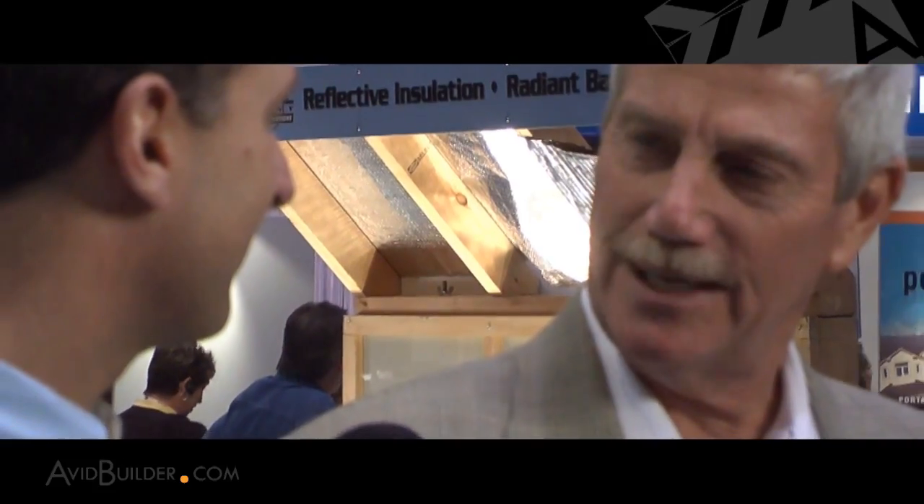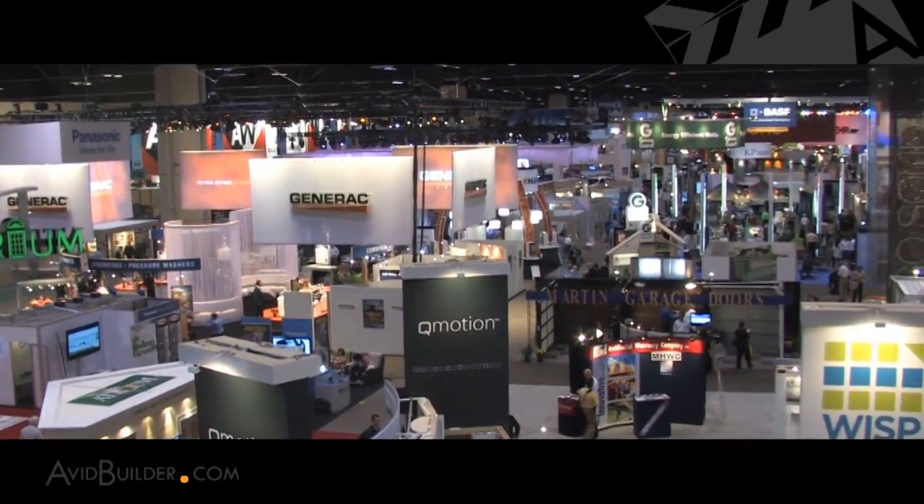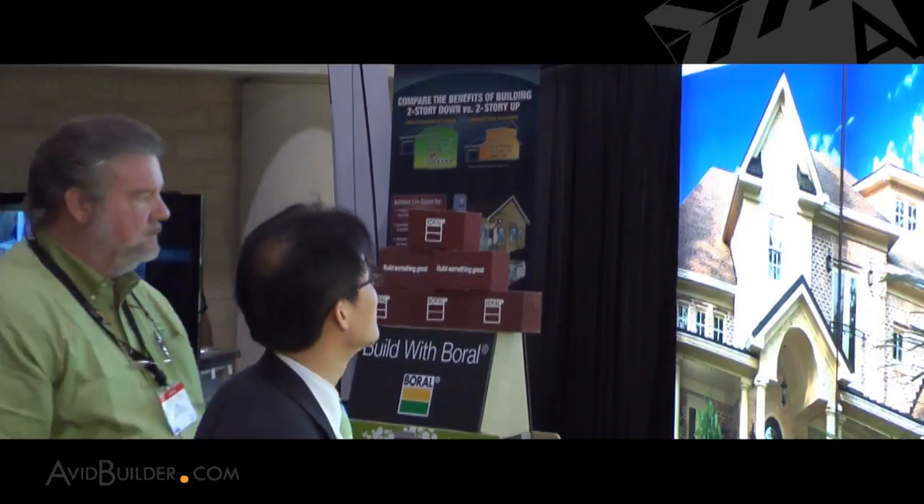Our team, led by industry veteran Bill Lers, scoured the show floor seeking the best products. He was joined by consultants Clark Ellis, principal of the Continuum Group, and Jason Forrest of J. Forrest Group, to research hundreds of booths to find the very best.